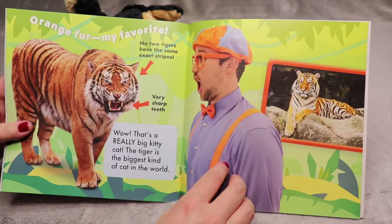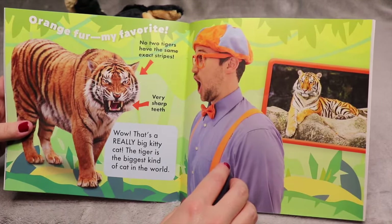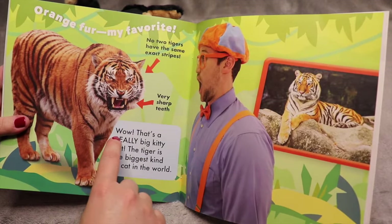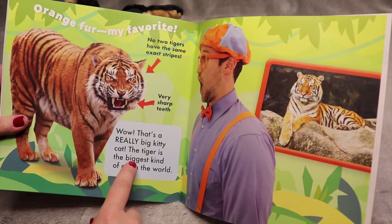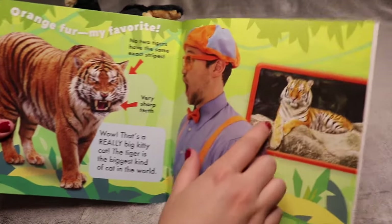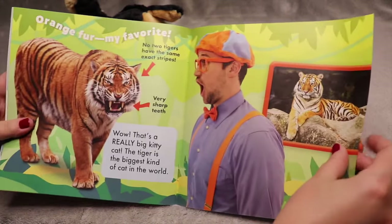Orange fur, my favorite! No two tigers have the exact same stripes. They have very sharp teeth. Wow, that's a really big kitty cat — the tiger is the biggest kind of cat in the world. Look how beautiful it is. They're very majestic animals.